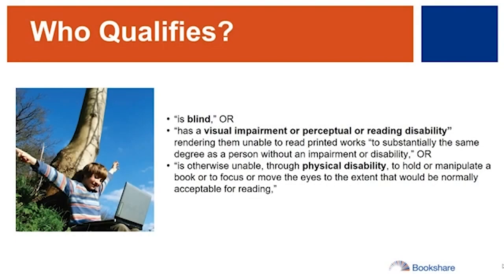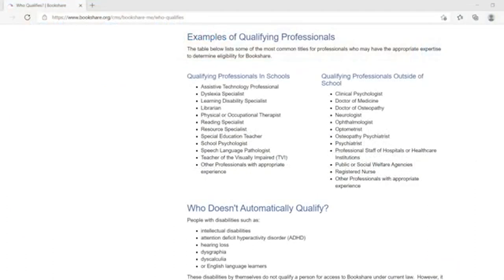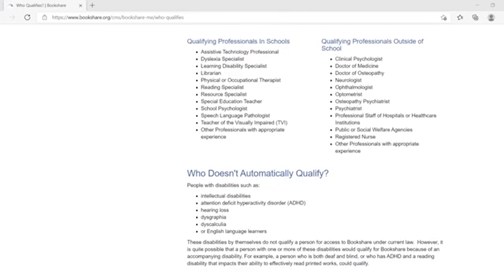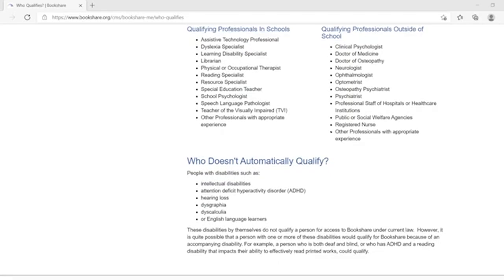Who qualifies? Students must have a qualifying disability to use Bookshare, and they generally fall under three categories: visual impairment, learning or reading disability, or physical disability. If a student's disability affects their ability to read and comprehend printed materials, they may qualify. A professional such as a teacher or reading specialist with appropriate expertise must certify that an individual meets at least one of those qualifications. Examples include special education staff, assistive technology team members, occupational or physical therapists, and reading specialists. More examples can be found on our website.